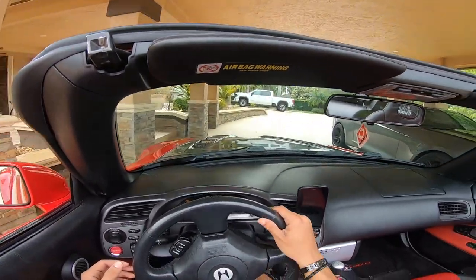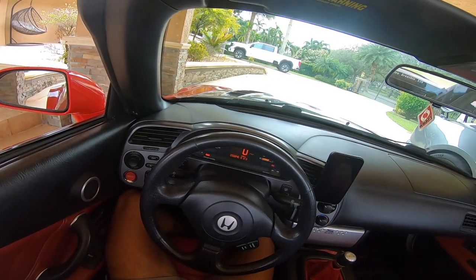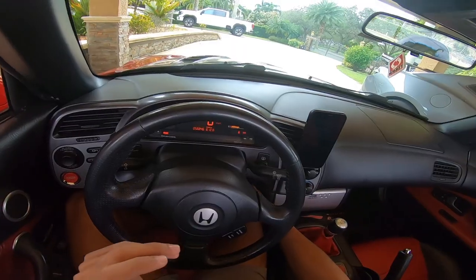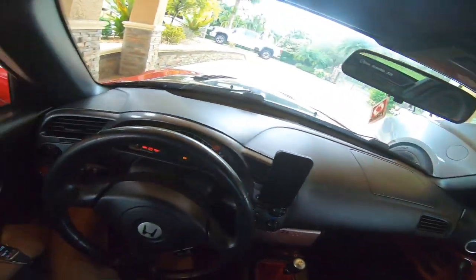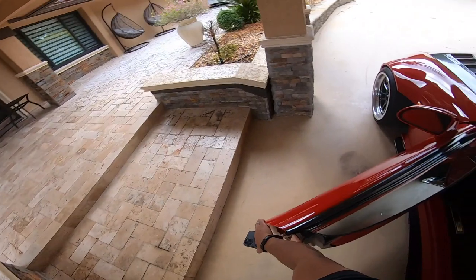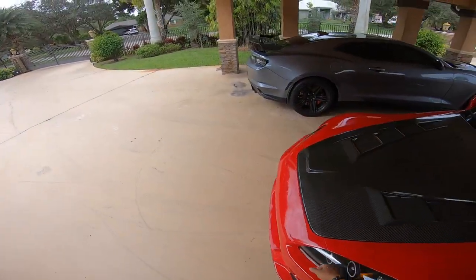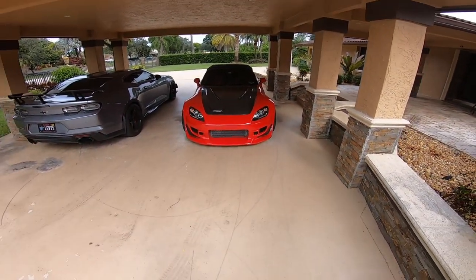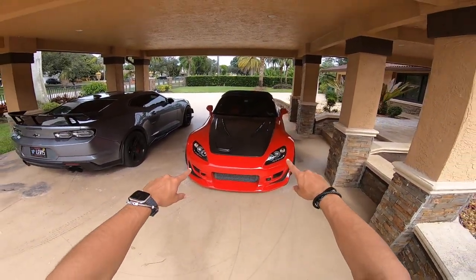Alright boys, we are home sweet home. I'll give you guys a couple little revs. So yeah, my friend, that will conclude today's video. I really, really hope you guys enjoyed it — just a little bit of driving and obviously explaining everything that we did. Please don't forget to like, comment, subscribe, and I'll see you guys next time. Peace out.